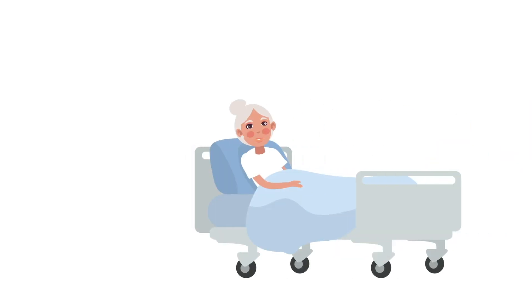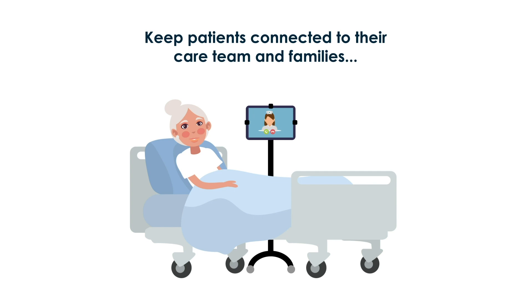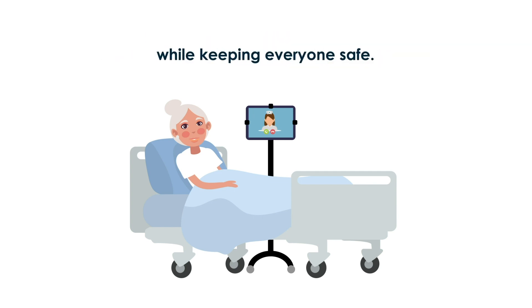With personal protective equipment in scarce supply and hospital visitors highly restricted, patient interaction is at an all-time low, but it doesn't have to be. In response to COVID-19, OneView has built a light version of its software that keeps patients connected to their care teams and families while keeping everyone safe.